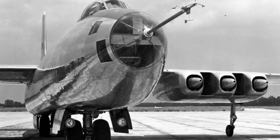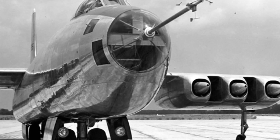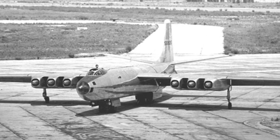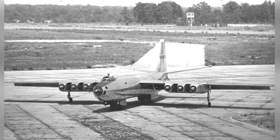Martin Company built a total of two prototype aircraft. The first test flight occurred in June 1947, nearly two years after the end of World War II, and encountered difficulties, with all four tires of the main landing gear blowing out and the actual flight speed not meeting design expectations.